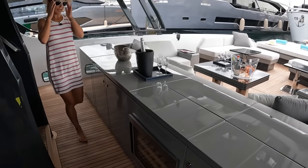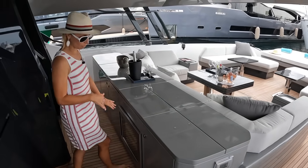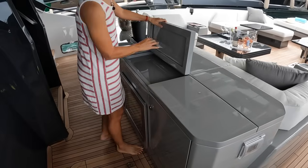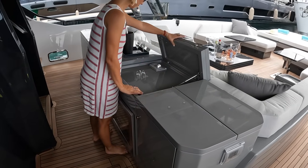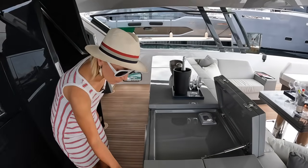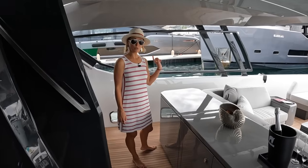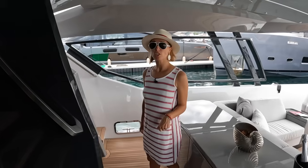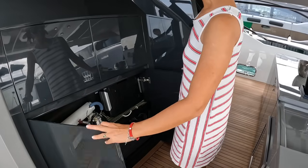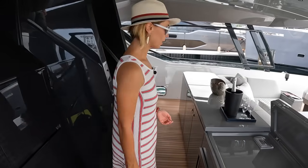Right here we have our outdoor entertainment galley. Everything on this yacht is unique — this whole layout is just so unusual. We've got a sink, and there's a receptacle for any appliances you want to put up here, like an electric grill. Then we have storage, a wine cooler, a drink fridge, and a bit more storage. This would be the entrance for an optional crew area or storage. And there's tons of space here — your outdoor galley, your entertainment bar.